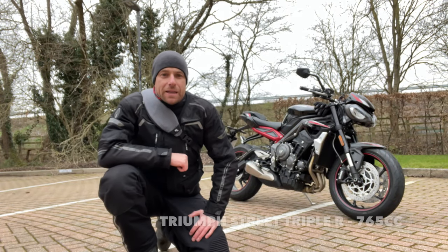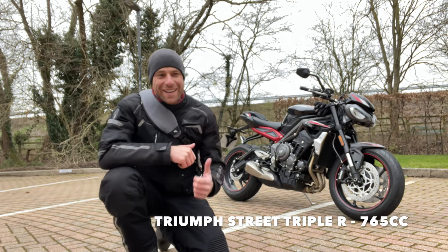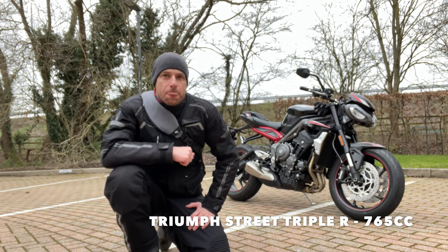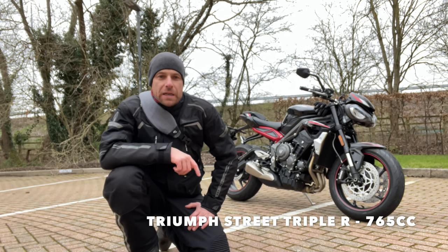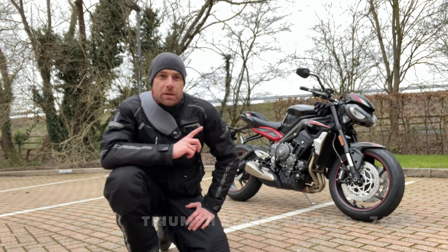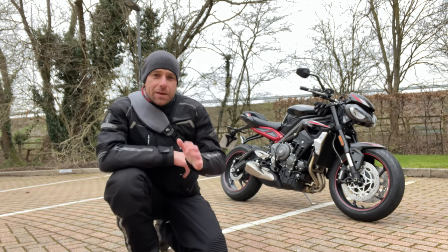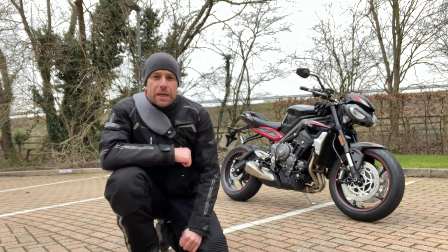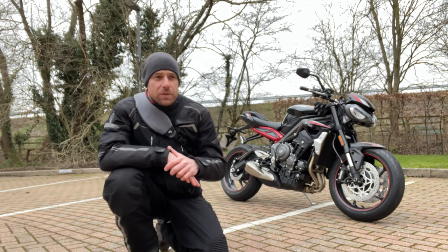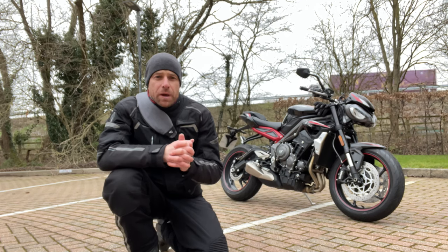Welcome back to the channel and welcome back to a new bike. You guys probably think I'm mad, but I have traded my Zero DSR in for a Triumph Street Triple R. So the Zero is gone, and I'll explain in a few minutes why. I hope you enjoyed all the Zero motorcycle videos.